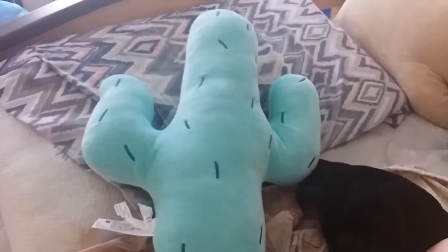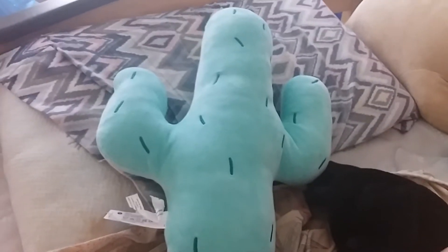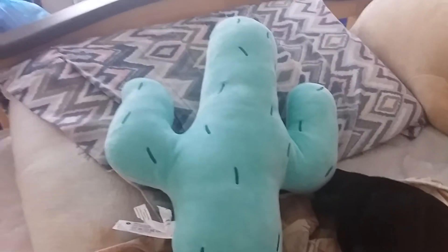Hey guys, I just wanted to show something I bought. I went to the Queen Street location for the new Miniso — because they just opened up — and for those of you who don't know, I work at Miniso.